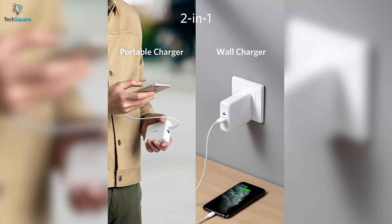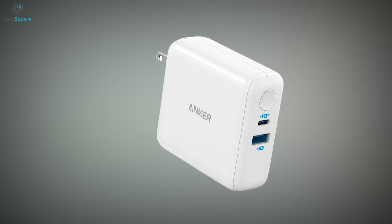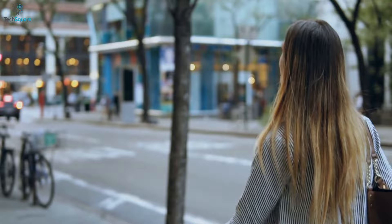Overall, to use it as a wall charger and portable charger, the Anker PowerCore Fusion 3 is compact and powerful enough to go anywhere with you.